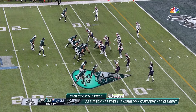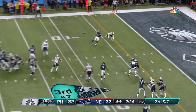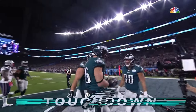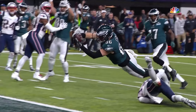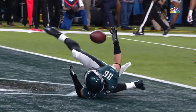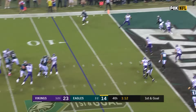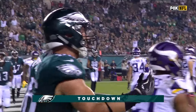Third down and seven from the 12 — Zach Ertz out wide, one-on-one. Clement flares out to the right, caught over the middle and into the end zone. Zach Ertz for the touchdown. All you can think back to now is the Jesse James play with Pittsburgh — does he complete the process? That ball comes loose. He does catch it. And what a catch by Zach Ertz.